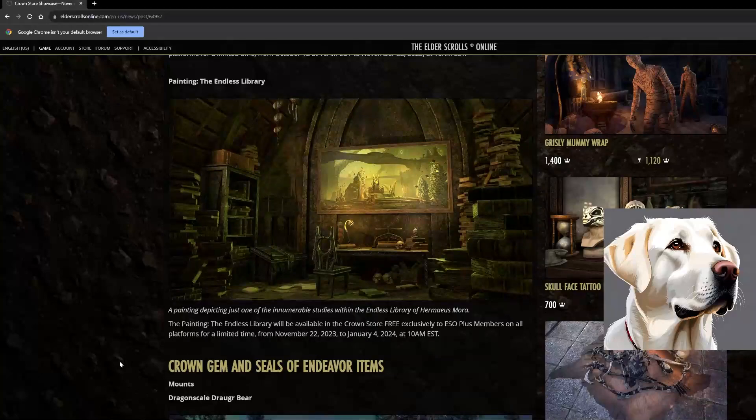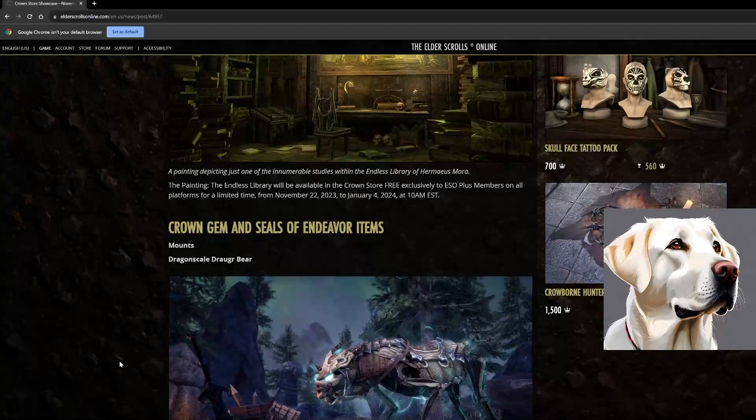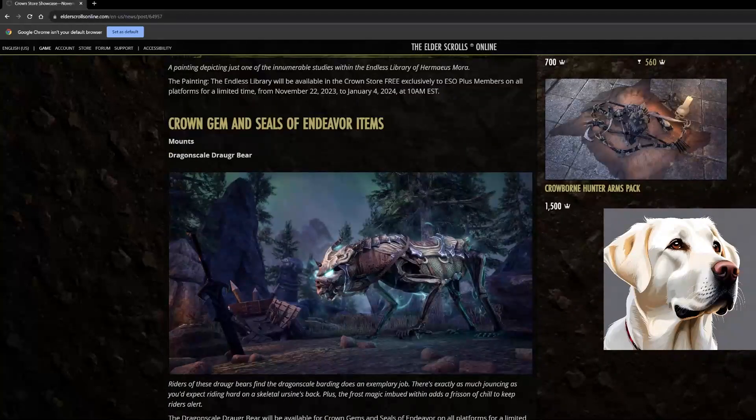Next we've got the crown gem and seal of endeavor items. We have the Dragon Scale Drager Bear mount — it looks pretty sick, like a skeletal bear almost. I am bummed when they do this though, because you can only get this with crown gems. We get very few seals of endeavor so most people resort to buying these items. The only way to get crown gems is by purchasing crown crates, getting duplicates, or breaking down items you don't want.